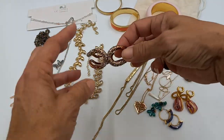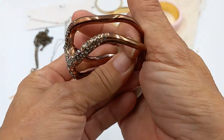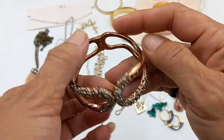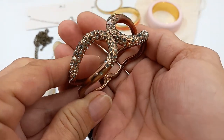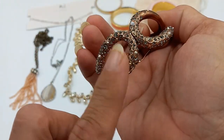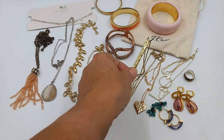Then we got an Alexis Bittar in brass tone. You can see the discoloration that happens with brass tone items. It's really pretty — it is the Mrs. Havisham bracelet. It fits about a six and a half. Let's do that one for fifty-five.